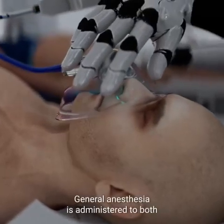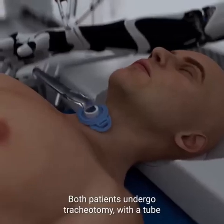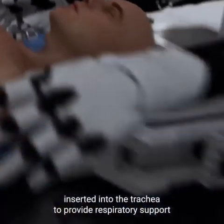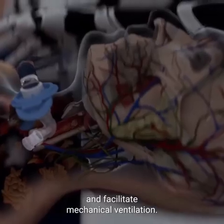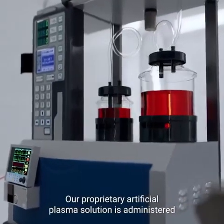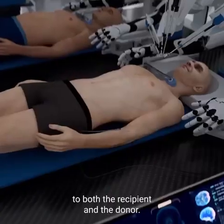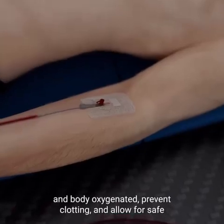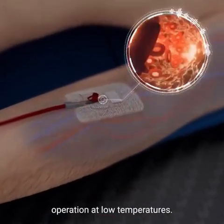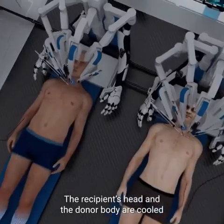General anesthesia is administered to both the recipient and the donor. Both patients undergo tracheotomy with a tube inserted into the trachea to provide respiratory support and facilitate mechanical ventilation. Brain Bridge's proprietary artificial plasma solution is administered to both patients; this solution is designed to keep the brain and body oxygenated, prevent clotting, and allow for safe operation at low temperatures.